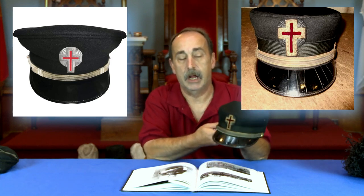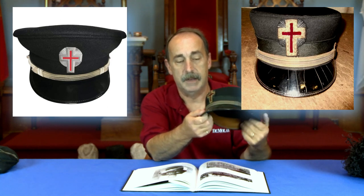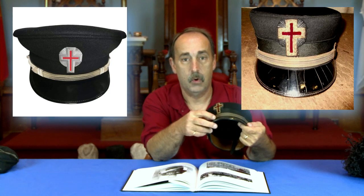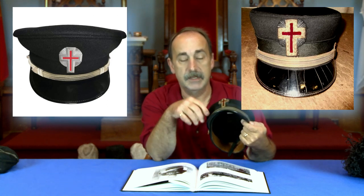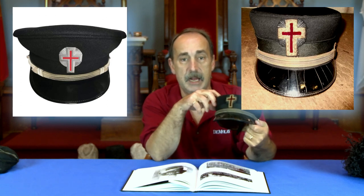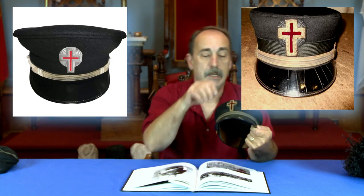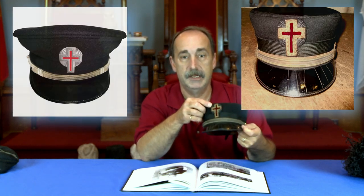This bell style is the one I find in a lot of commanderies here in Massachusetts. It has a leather visor that's been heavily shellacked or varnished. This one belonged to a past eminent commander, as you can tell by the gold strap, and it does have the gold rays emitting from the passion cross.